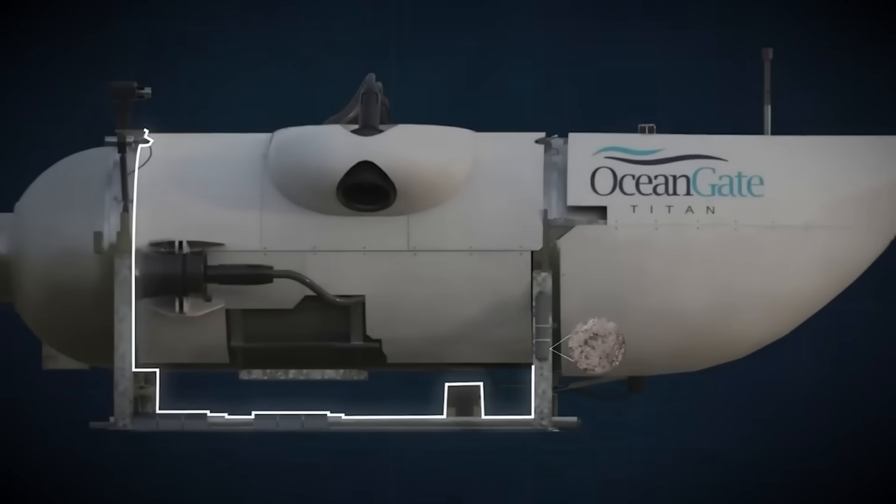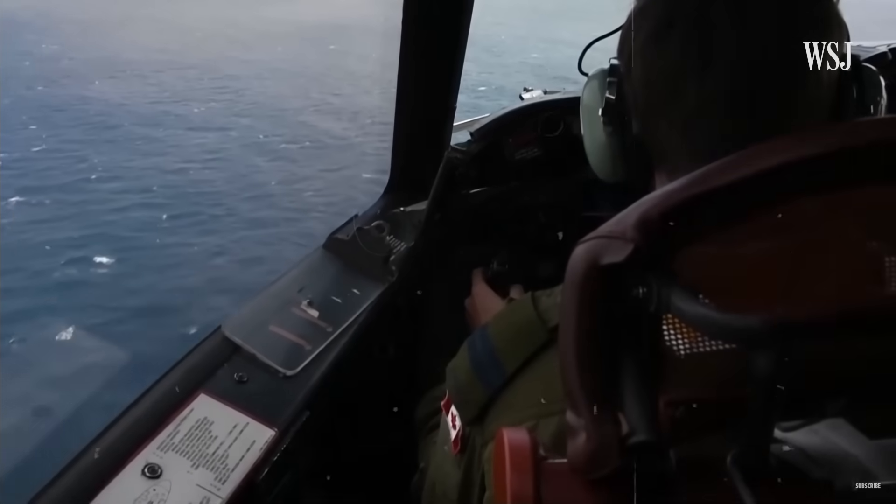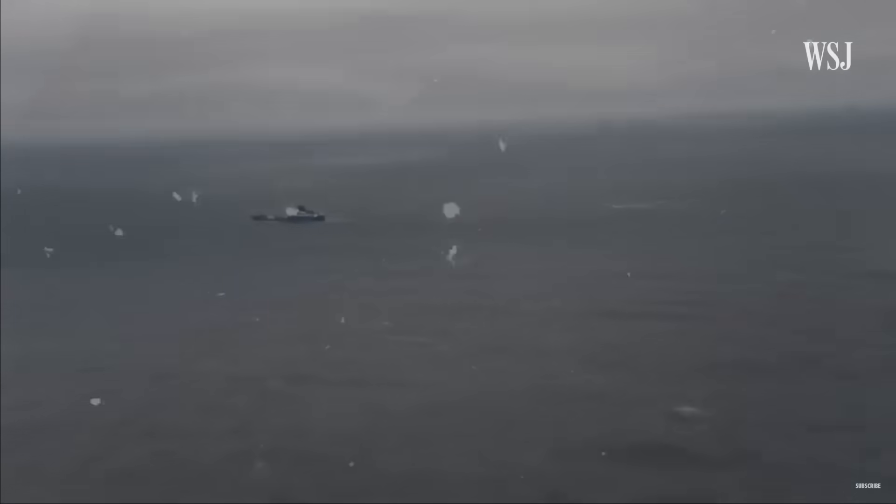Guillermo Söhnlein, a co-founder of OceanGate, commented on potential structural issues and a lack of oversight, saying that it was too soon to speculate about what happened to the Titan and that it was challenging to create international regulations for such deep diving submersibles.